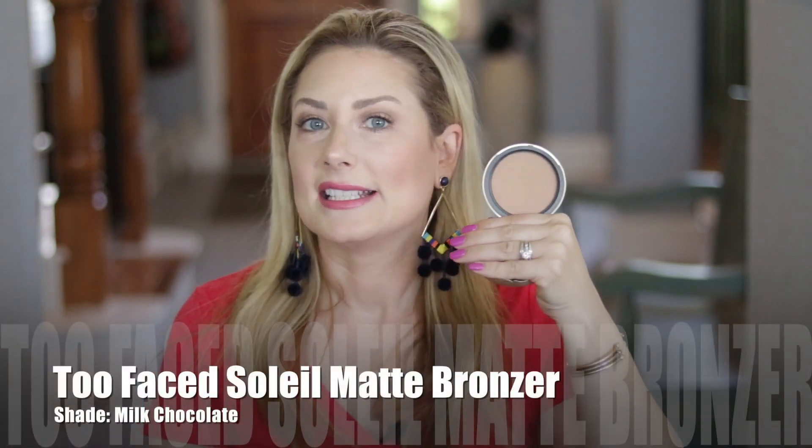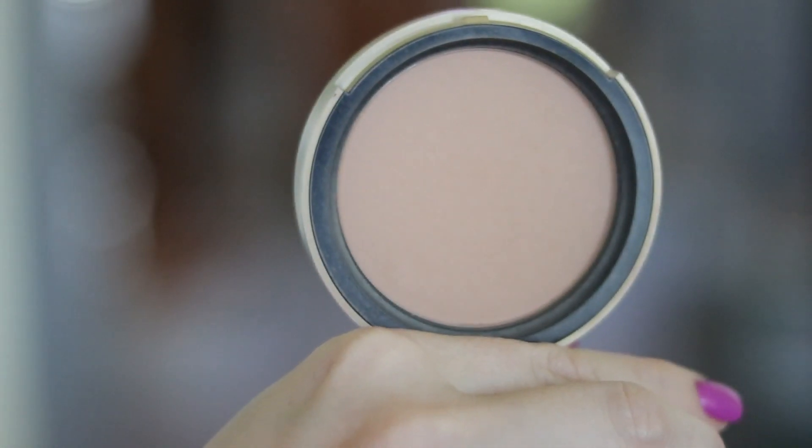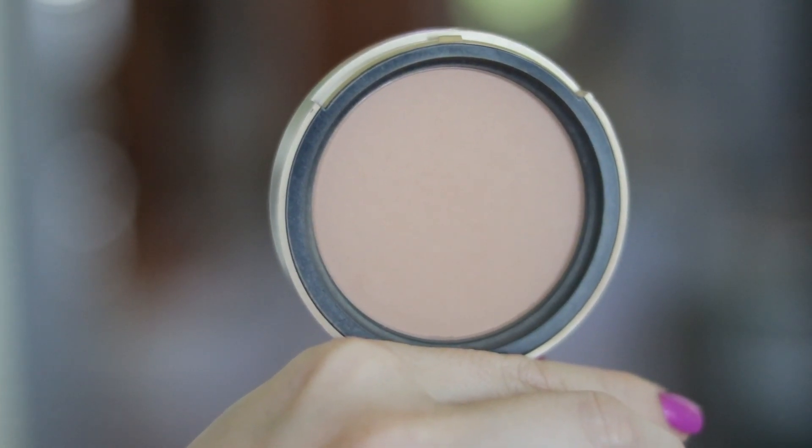Next is another matte bronzer and I just love it. I don't know if I love it more because it smells so good or because it's not streaky. This is the Too Faced Soleil Milk Chocolate Bronzer. It is a very light tone bronzer, great again for fair skin, but as I get into summer months, it just doesn't quite do it for me. There's a regular Chocolate shade I might pick up soon. This is a lovely, very mature-woman-friendly bronzer and one of my all-time favorites.